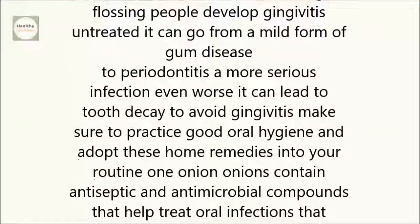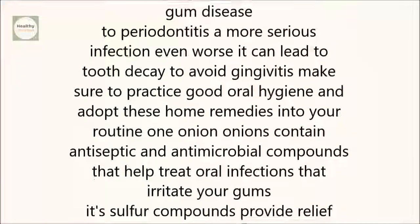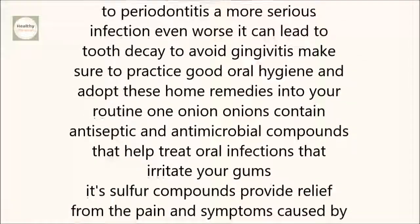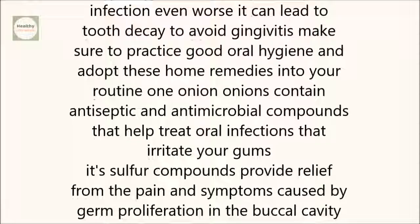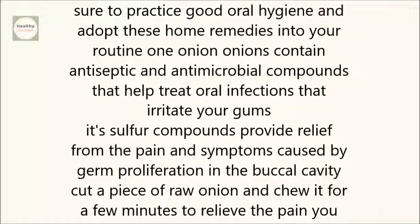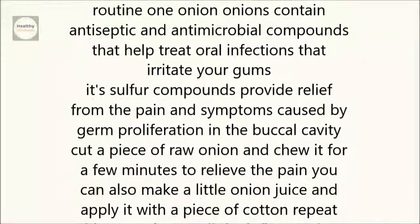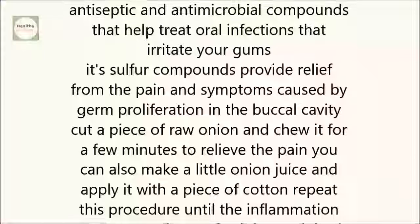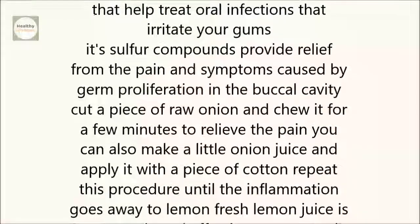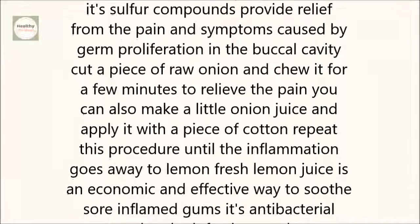1. Onion. Onions contain antiseptic and antimicrobial compounds that help treat oral infections that irritate your gums. Its sulfur compounds provide relief from the pain and symptoms caused by germ proliferation in the buccal cavity. Cut a piece of raw onion and chew it for a few minutes to relieve the pain. You can also make a little onion juice and apply it with a piece of cotton. Repeat this procedure until the inflammation goes away.